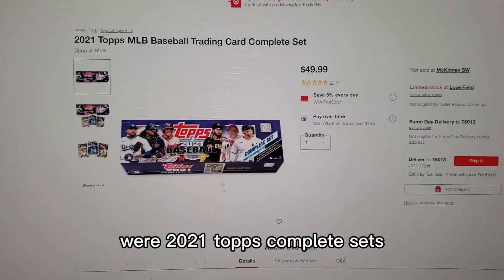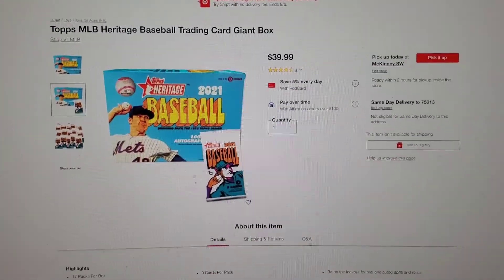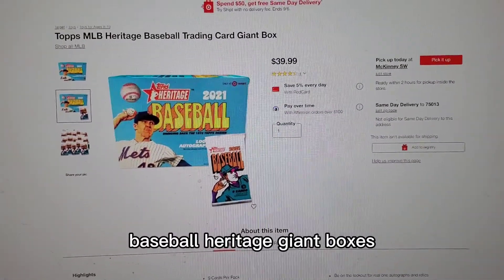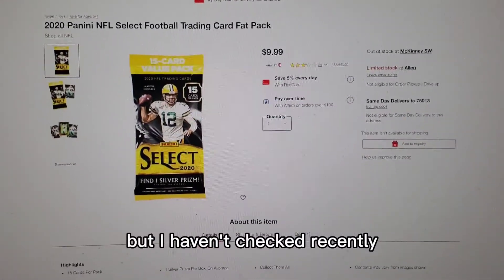The next thing that dropped were 2021 Topps Complete Sets — last time I checked, these were still up. And the final thing that dropped was 2021 Baseball Heritage Giant Boxes, which are Target exclusive. I think they're still up, but I haven't checked recently.